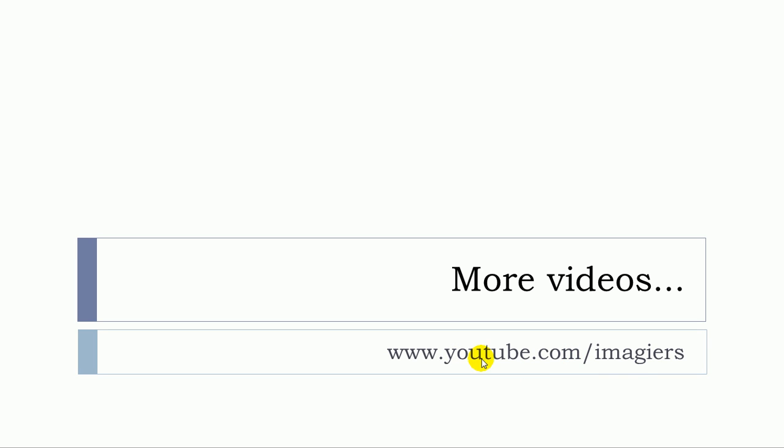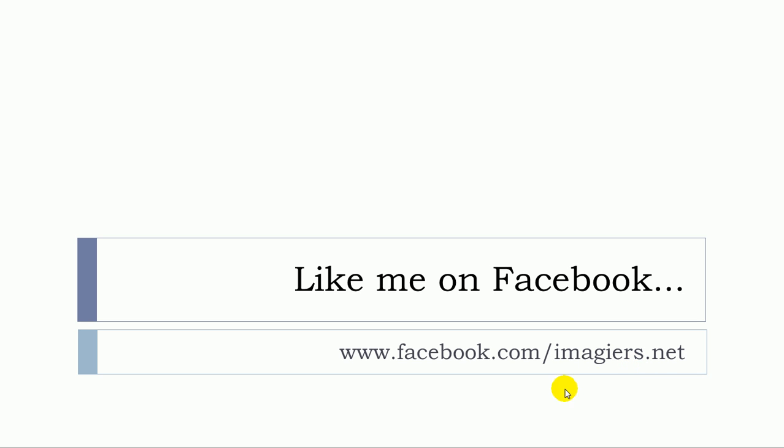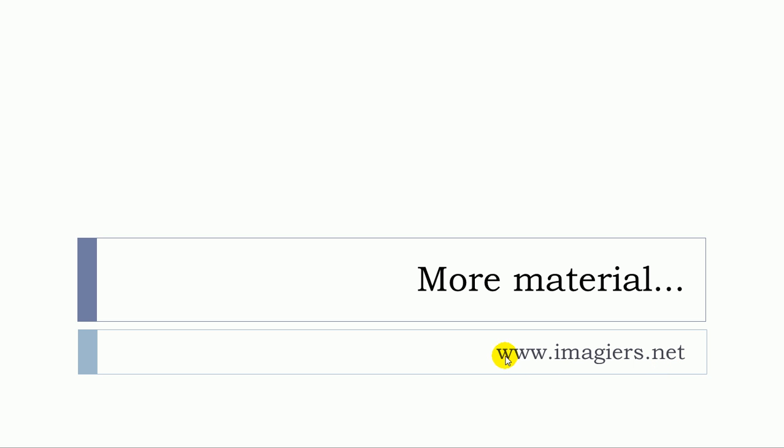If you want more videos, visit youtube.com/Imagier — the channel is waiting for you. You can also like us on Facebook and visit the website at www.imagier.net. Au revoir et à bientôt!